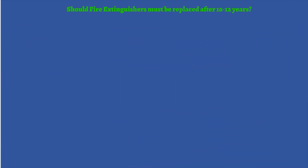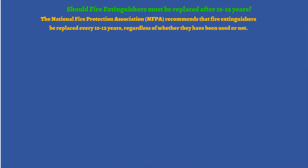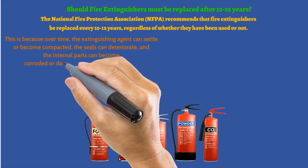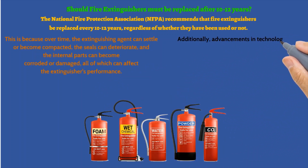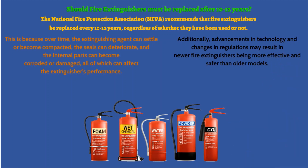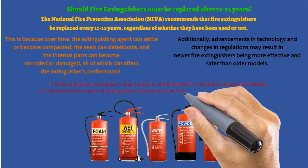Should fire extinguishers be replaced after 10 to 12 years? The National Fire Protection Association, NFPA, recommends that fire extinguishers be replaced every 10 to 12 years, regardless of whether they have been used or not. This is because over time, the extinguishing agent can settle or become compacted, the seals can deteriorate, and the internal parts can become corroded or damaged, all of which can affect the extinguisher's performance. Additionally, advancements in technology and changes in regulations may result in newer fire extinguishers being more effective and safer than older models. If a fire extinguisher is damaged or does not pass its annual inspection, it should be replaced immediately. It is also important to inspect fire extinguishers monthly and to have them serviced and tested annually by a licensed professional to ensure they are in proper working condition.